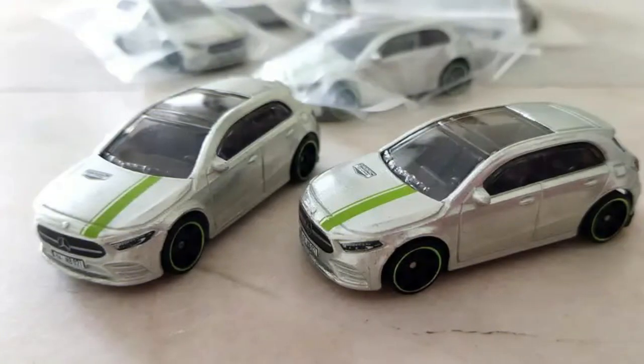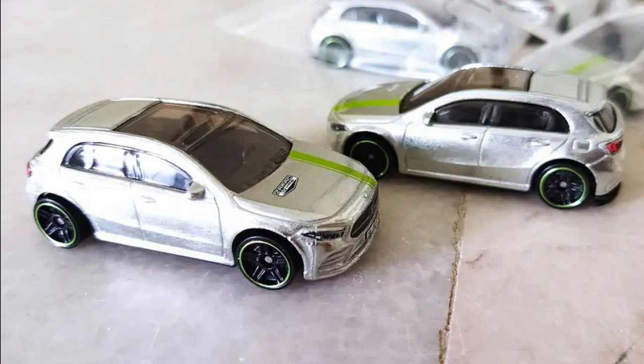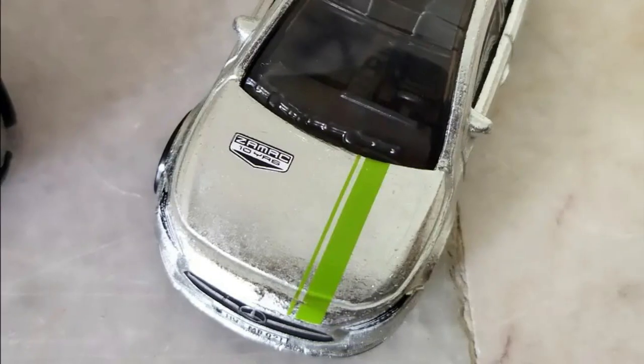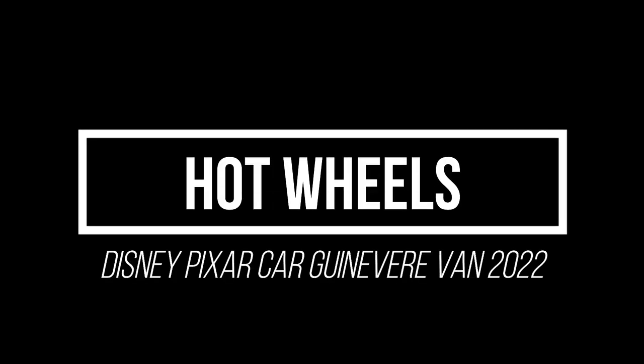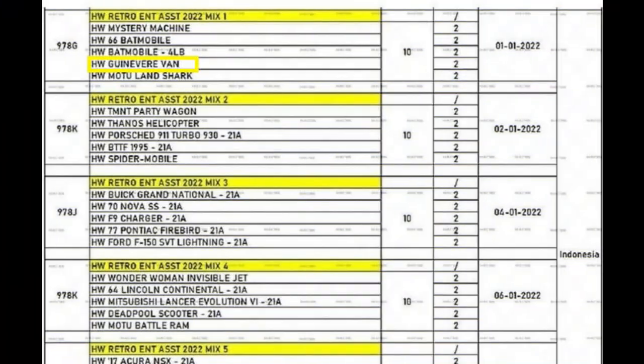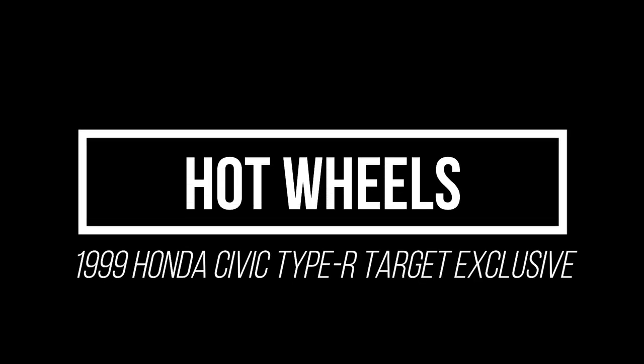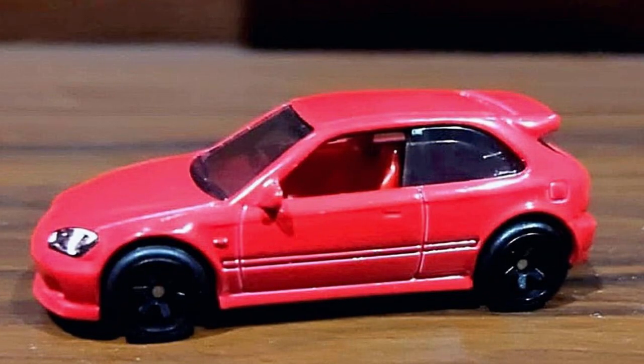Hot Wheels Mercedes-Benz Zamax series is coming soon. A Disney Pixar car for 2022 is the Hot Wheels Green V-Ray van. Also announced is a 1999 Honda Civic Type R EK9 as a Target Exclusive.